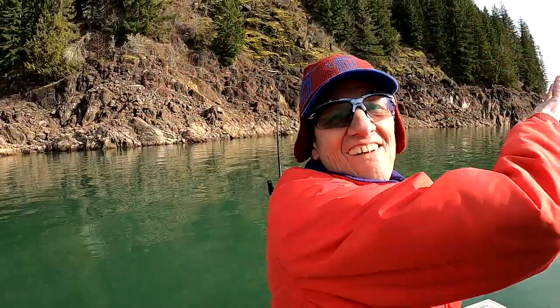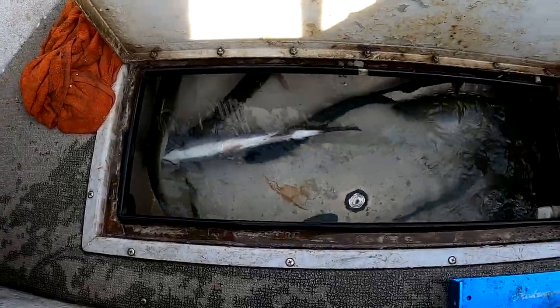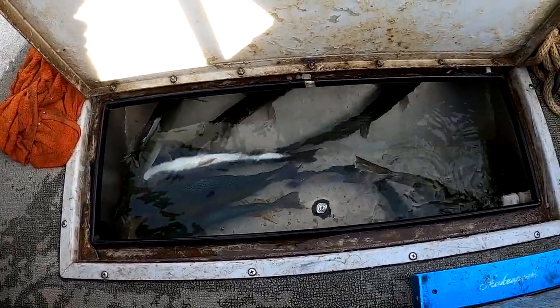Good job buddy! Alright guys, there they are — 10 beautiful fish. We got some cutthroat, rainbows, and one coho. We came to Rife Lake, got our 10 fish, had a great day. Hope you guys enjoyed today's video — if you did, make sure you hit that like button. If you're new to the channel, please hit the subscribe button. We're only about 30 away from hitting that 1,000 subscriber mark — that's pretty awesome. We got a whole bunch of Piscatorians out there. Thanks for watching and as always, tight lines!